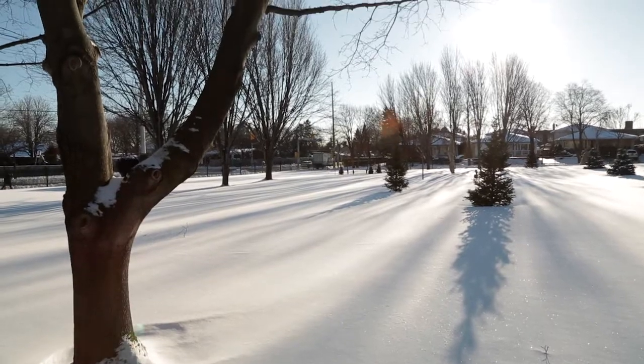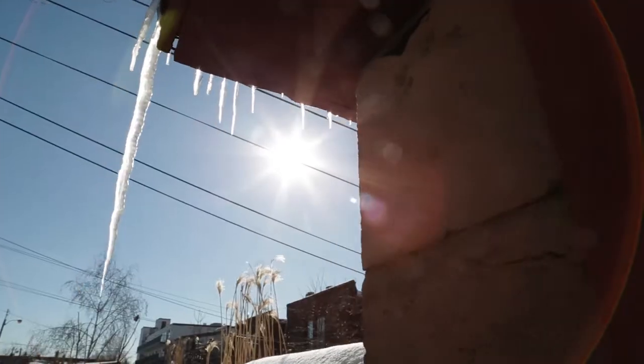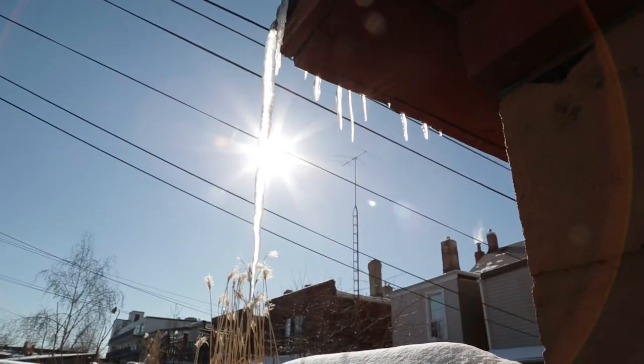Daylight is everywhere. Access to natural light really improves our health from a mental and physical standpoint. It improves our indoor climate.